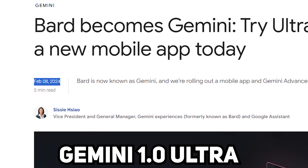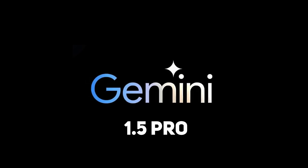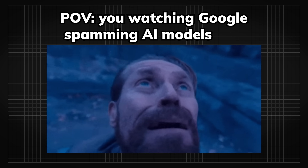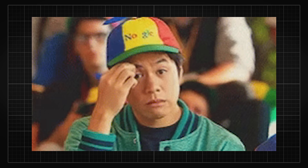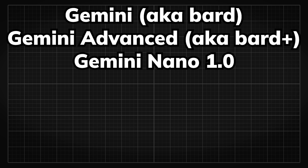After Google announced Gemini Ultra not even a week ago, they decided to also publish Gemini 1.5 Pro, the latest and the wildest model they have ever made. And if you're new to the Google LM Fiesta, don't worry, here's a quick recap on their version history.